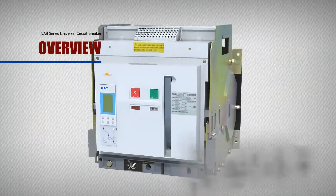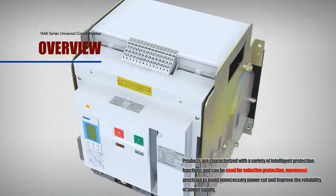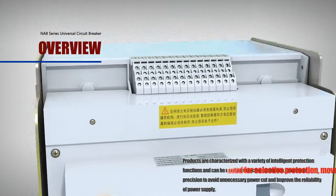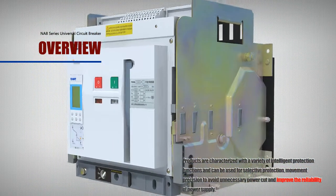Products are characterized with a variety of intelligent protection functions and can be used for selective protection with movement precision to avoid unnecessary power cuts and improve the reliability of power supply.